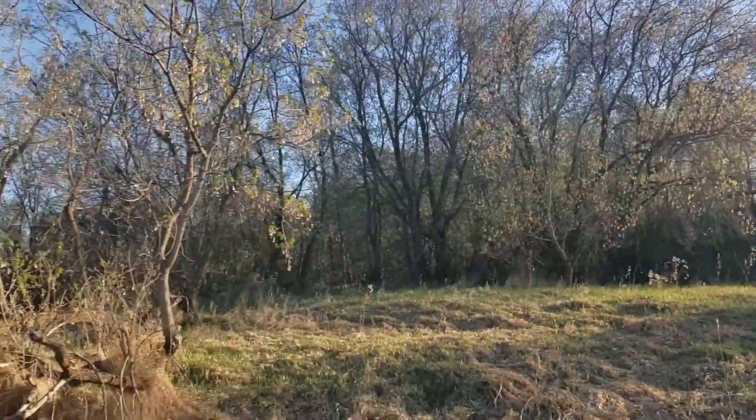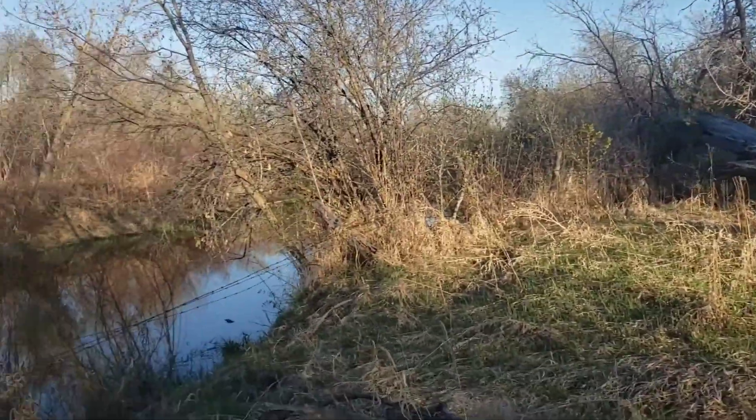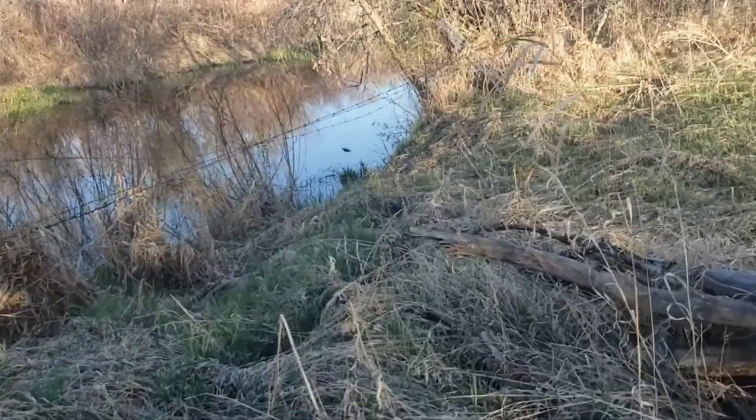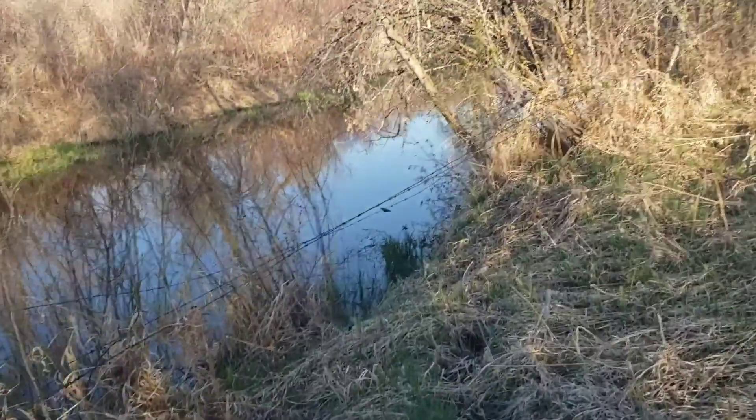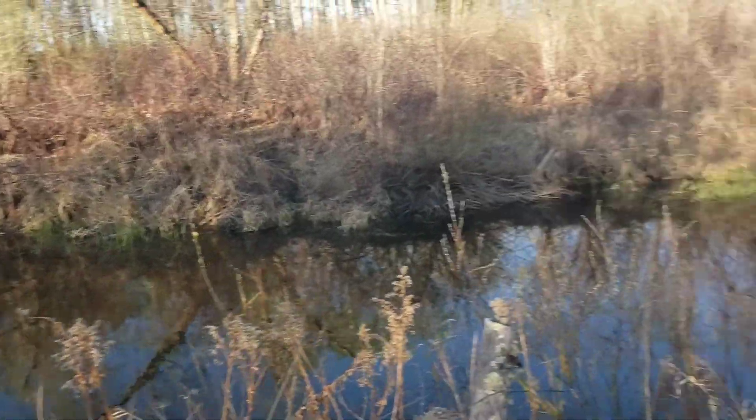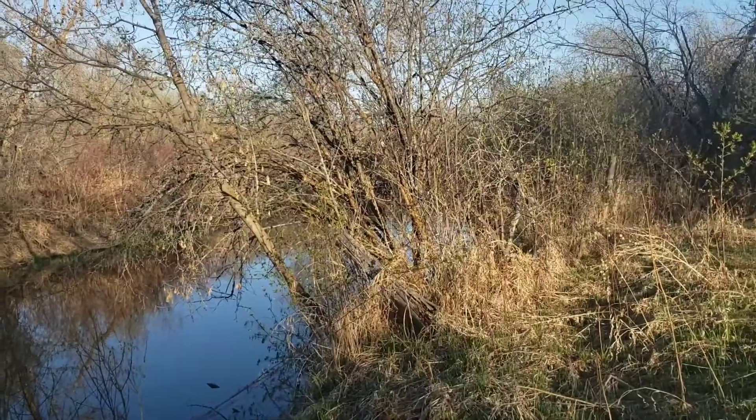Beautiful sun coming up, gorgeous out. The only thing is my river is as high as poo. I can't get in there where I want to get unfortunately. We're gonna keep going till I find a spot.